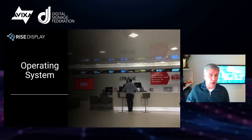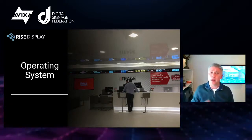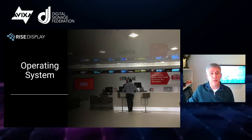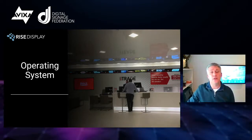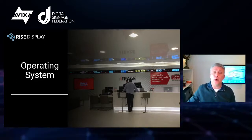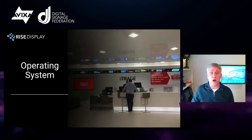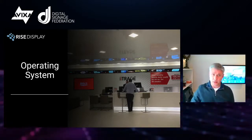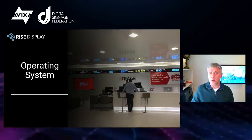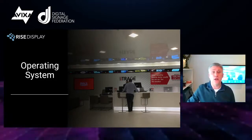Similar to the cloud versus premise question is a question about a preference of operating system. Many clients probably aren't going to have a preference — they'll look to you as the expert. But you may encounter organizations that have a standard: Windows, Chrome OS, BrightSign. It's good to know that up front. You don't want to show up on site to do the install and have a red flag go up. Sticking with my school example: if the district has a policy where they're a Windows environment, they want all devices to adhere to that standard.